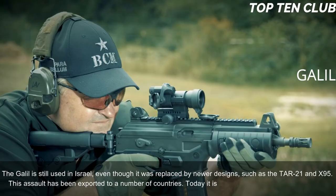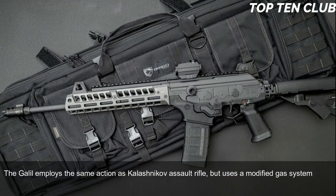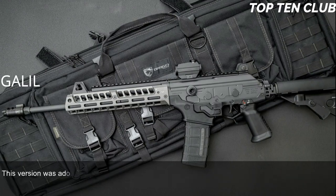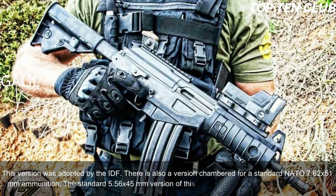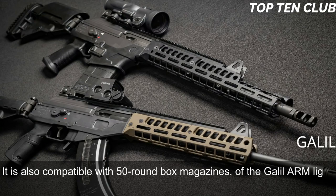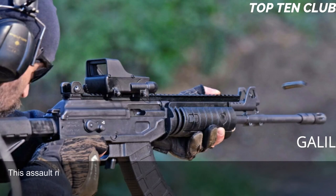This assault rifle has been exported to a number of countries and today is still used in more than 30 countries. The Galil employs the same action as the Kalashnikov assault rifle but uses a modified gas system from the Finnish M62, which reduces recoil. It is chambered for standard NATO 5.56×45mm ammunition in its IDF-adopted version, with another version chambered for 7.62×51mm. The 5.56mm version is fed from 35-round magazines and is also compatible with 50-round box magazines from the Galil ARM light machine gun. The 7.62×51mm version uses 25-round magazines.